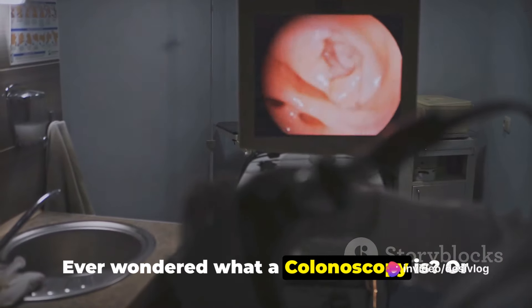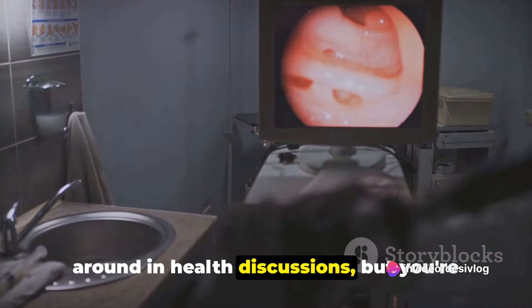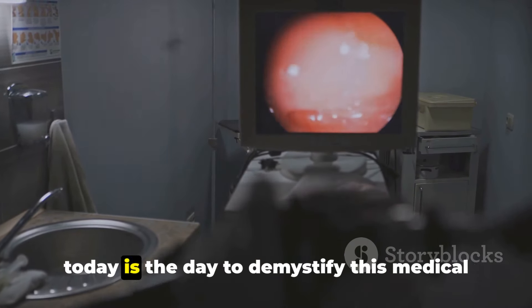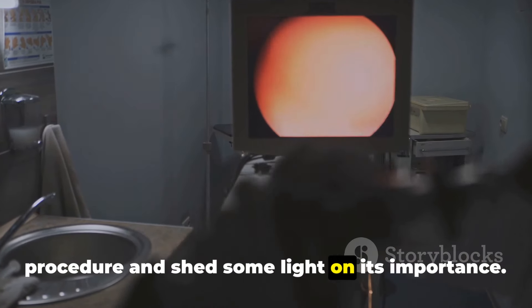Ever wondered what a colonoscopy is? Or perhaps you've heard the term thrown around in health discussions but you're not quite sure what it entails? Well, today is the day to demystify this medical procedure and shed some light on its importance.